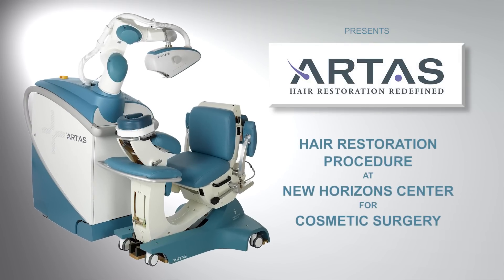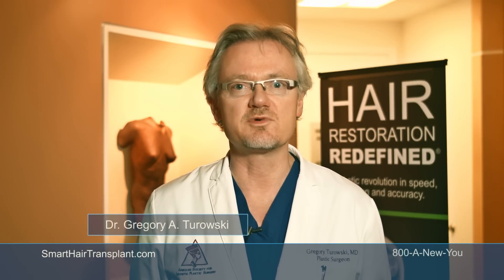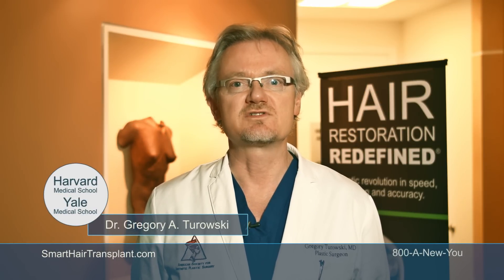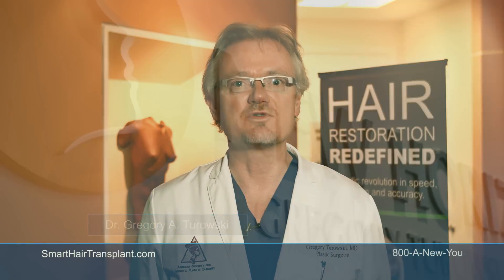ARTAS robotic technology was a breakthrough in hair restoration. Our robot here at New Horizon Center for robotic hair transplantation was introduced over three years ago, right after it was approved by the FDA, and it was one of the first robots in the world.